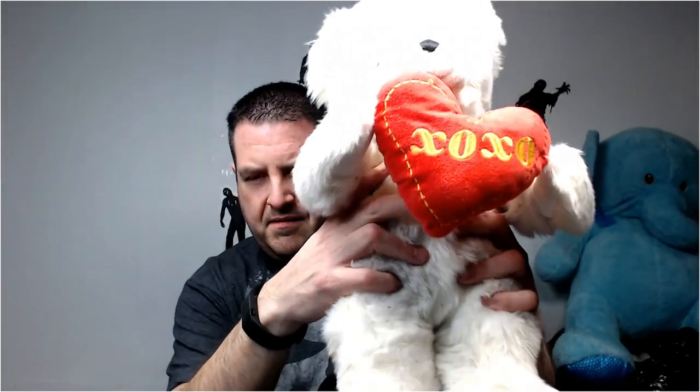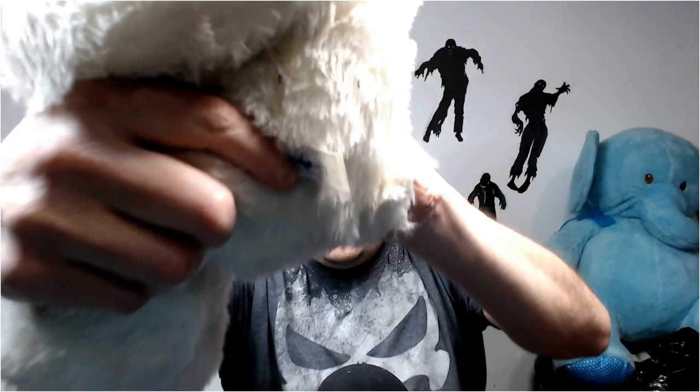Nice heart bear - a Valentine's bear. This is Hug Fun International - has a little teddy bear insignia there. You can get like 15 bucks for this guy, but he for sure has to be washed.